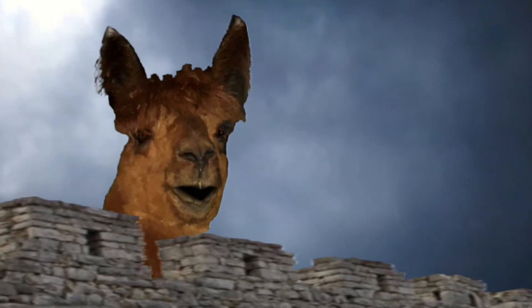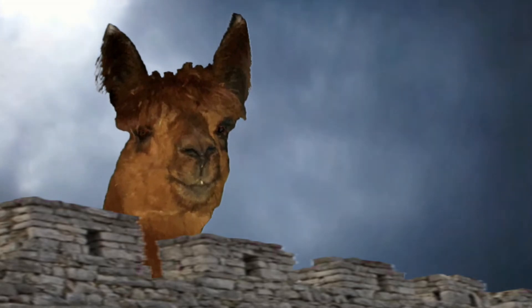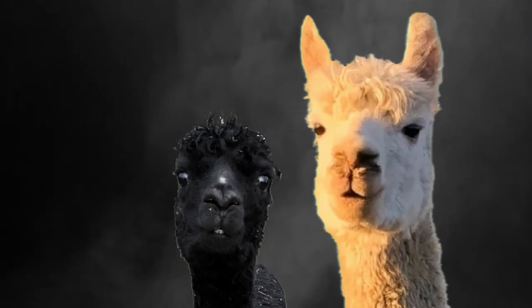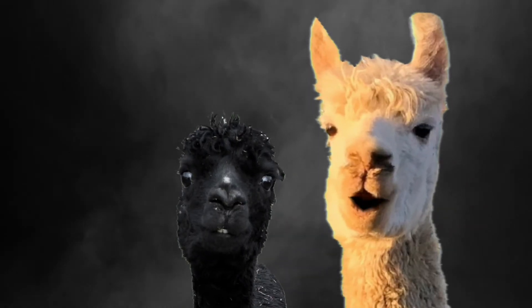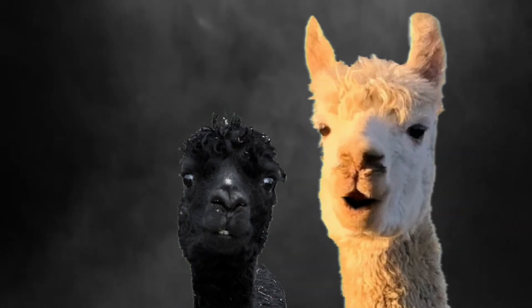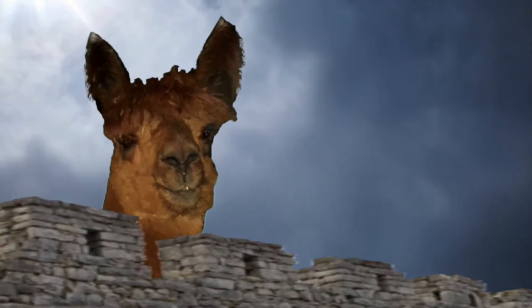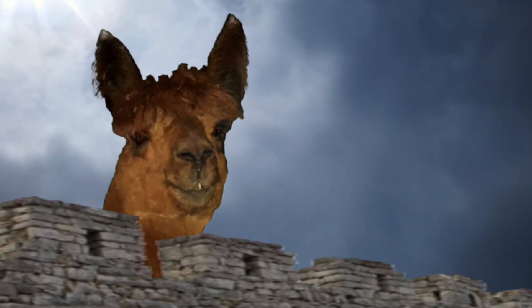We found them. Found them? In Mercia? The coconut's tropical. What do you mean? Well, this is a temperate zone. The swallow may fly south with the sun, or the house martin or the plover may seek warmer climes in winter. Yet these are not strangers to our land.